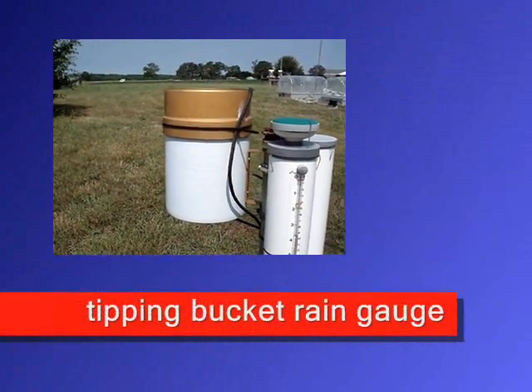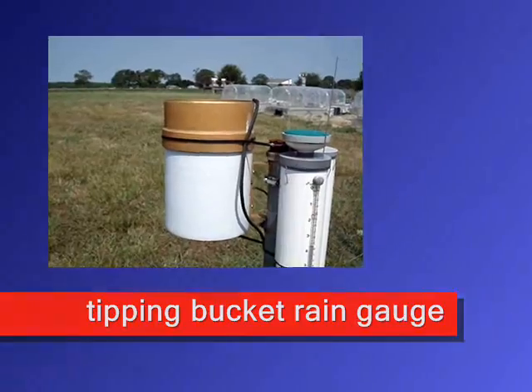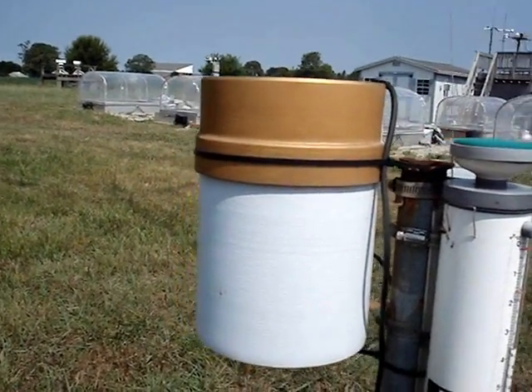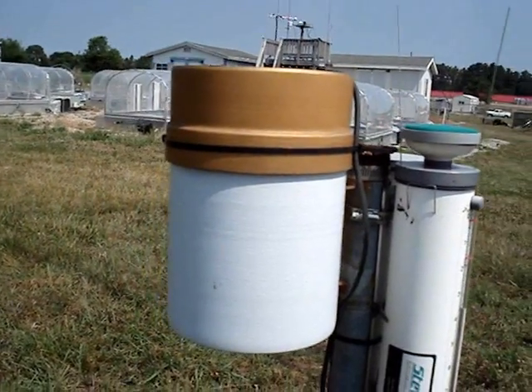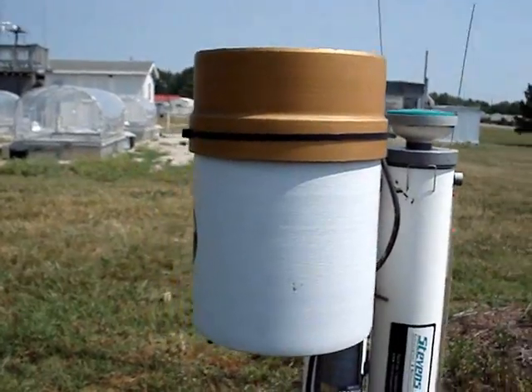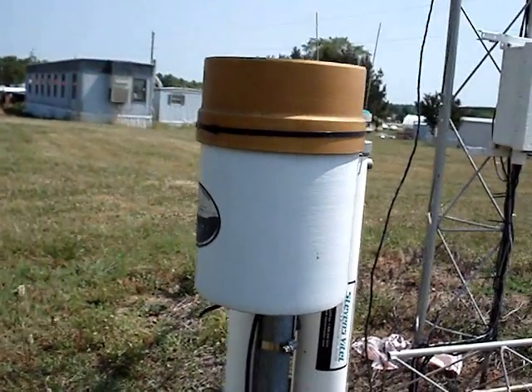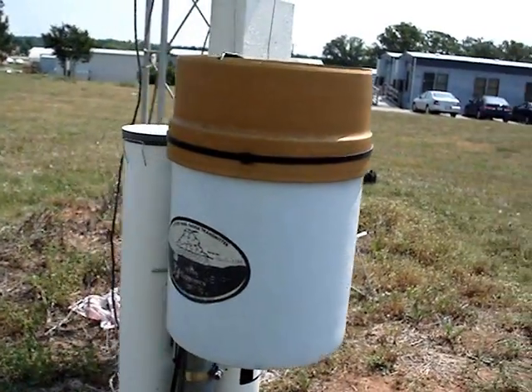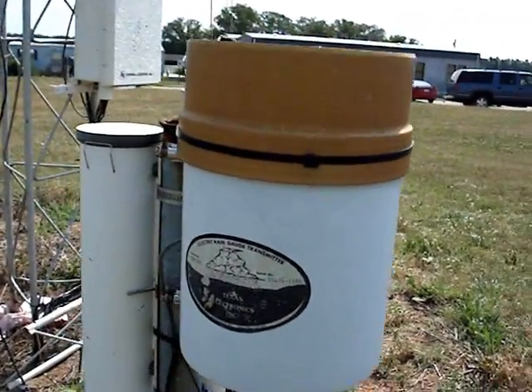This is the tipping bucket rain gauge. The top gold section funnels rain through a small opening. Inside the gauge has two buckets on a seesaw apparatus. One bucket fills with rain until it is full and then tips, emptying the first bucket and allowing the second bucket to fill. The amount of rain is measured by how many times the buckets tip.